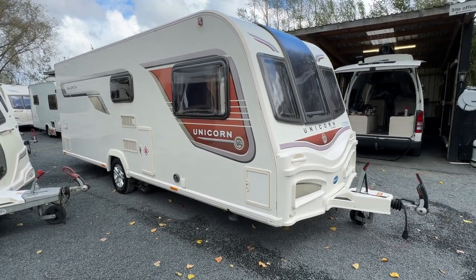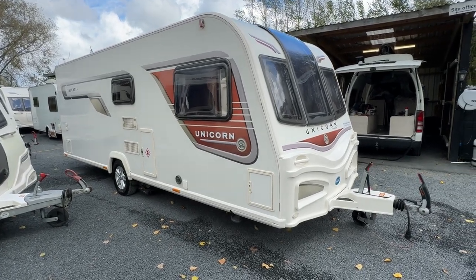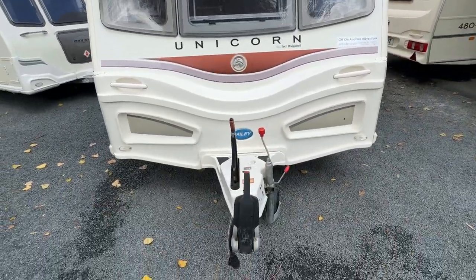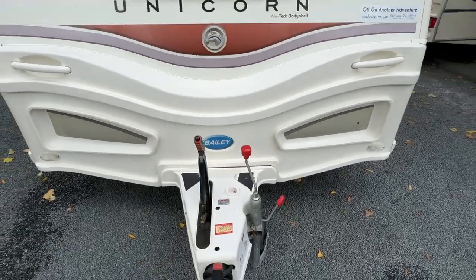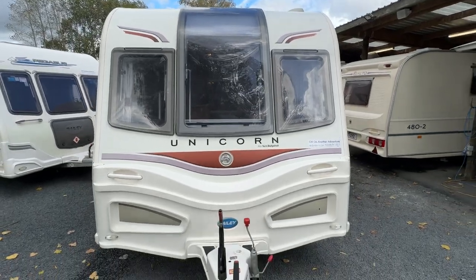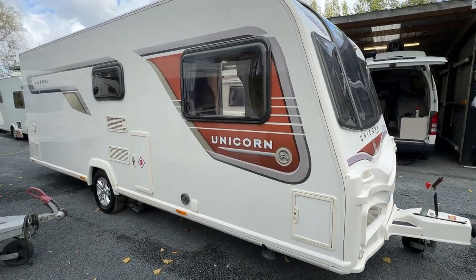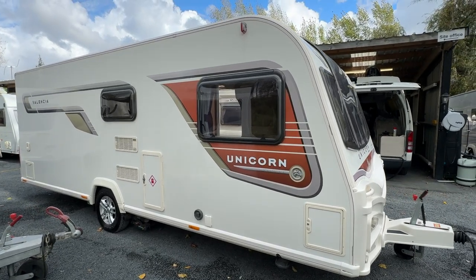I'm going to go around this caravan externally first before we jump on in — we'll start at the front here. The plastics are in very good order, the front plastics are really tidy, and even the front valance is in really good condition. Windows are in good order and so are the graphics. Coming around to this side, the paintwork is in lovely condition and the graphics are too — there is barely a mark on it.